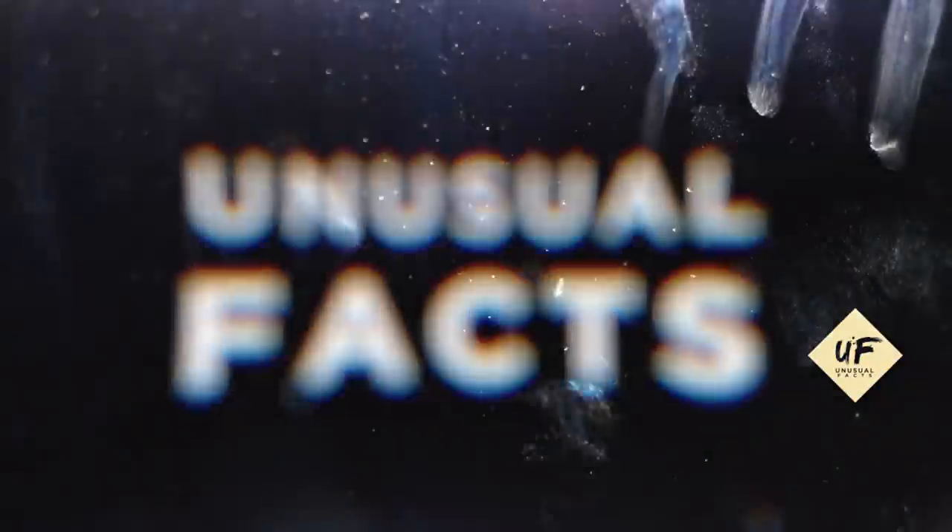That's all — thirty new uses for coconut oil. Thanks for watching. Like, subscribe, and share with your friends.